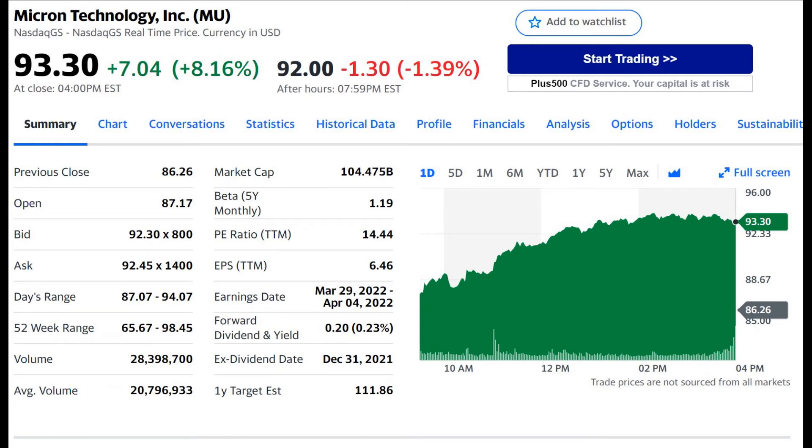Hey everyone, in this video we're going to look at Micron Technologies' stock price and the underlying business to see if it meets value investment criteria. We're also going to look at some of the company's financial figures and do a calculation to see what the stock should be worth.